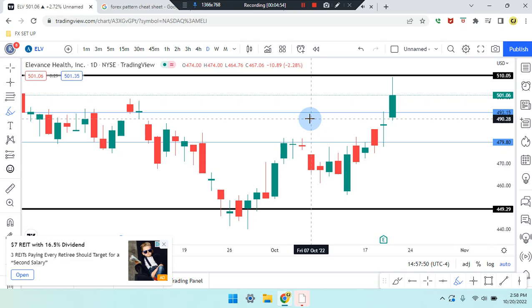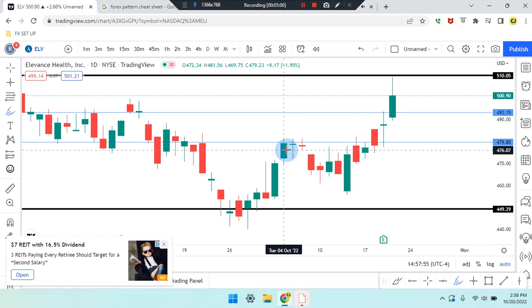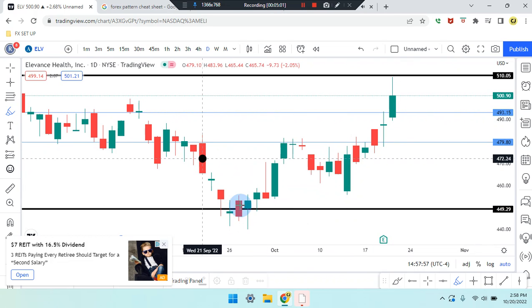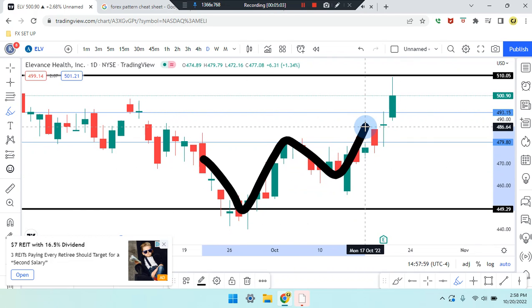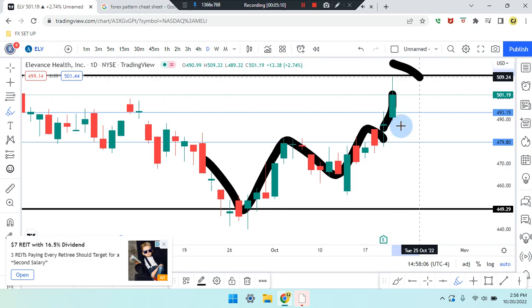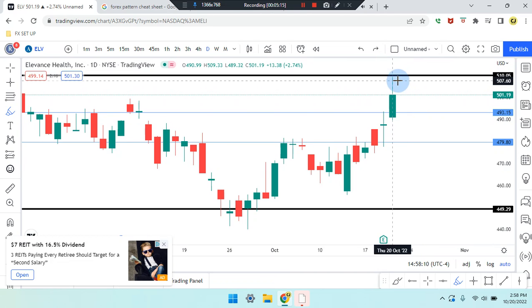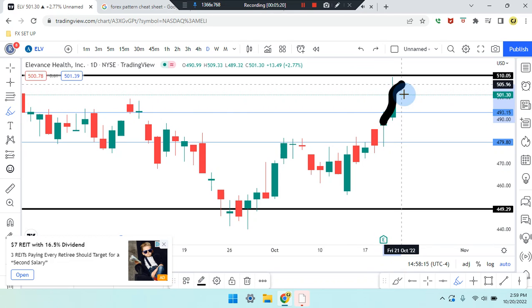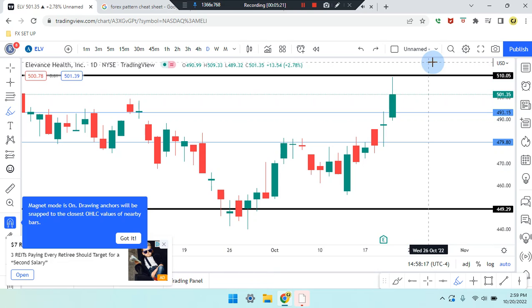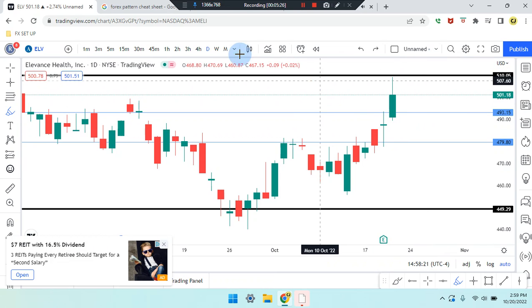Walking down to the daily time frame, price action is a bullish green candle coming from a second-last candle which is a retest. Below that, we can see an incline W — first, second, third, fourth. The second-last candle retested after it broke the SR line and the market pushed up, but lost a lot of momentum. The bullish green candle has a long wick down to the top, so we're going to see if it's going to retest again, as it did break another SR line, to push up further.